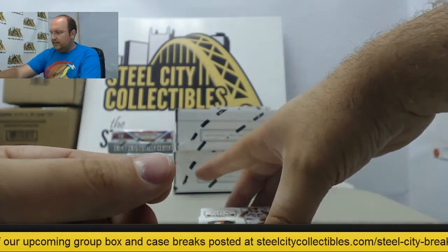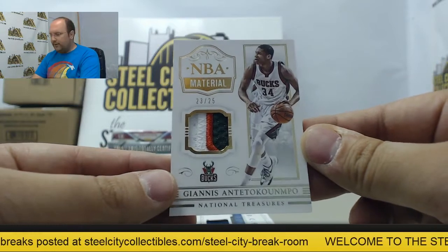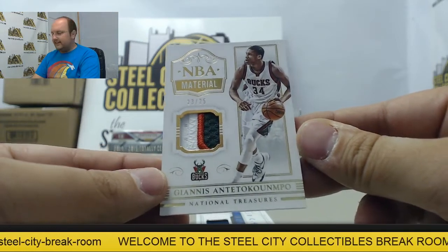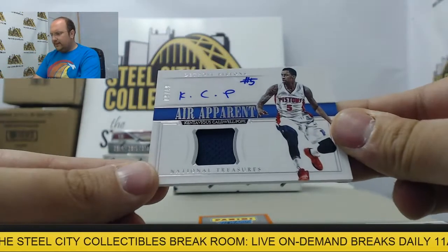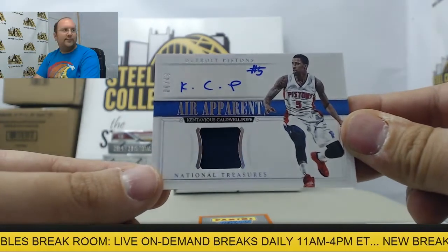Next up we have a Giannis patch, 23 of 25. On to autographs — got Kentavious Caldwell-Pope, number nine of 49.